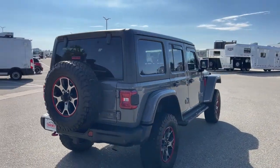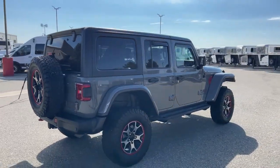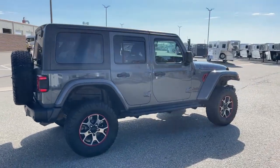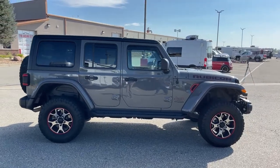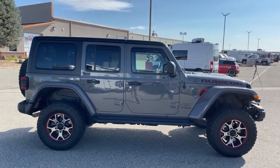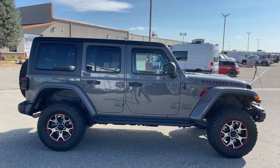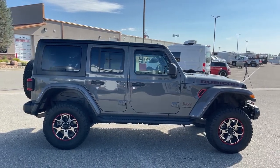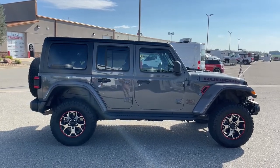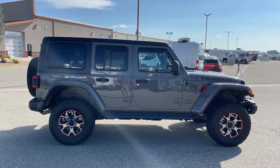As we admire the vehicle on this side view profile, since it is a 2018, it does have factory warranty left on the powertrain. The powertrain warranty is 5 years up to 60,000 miles. This vehicle just has 28,000 miles on it, so we still have plenty of warranty left.